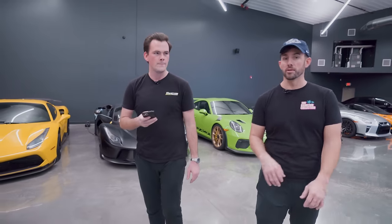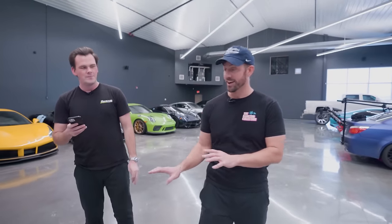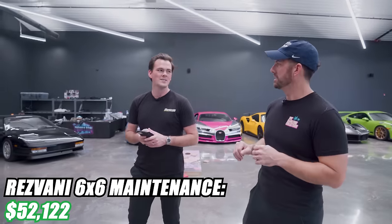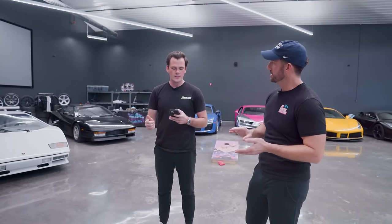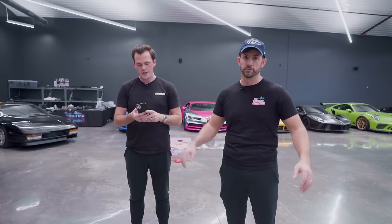The Rezvani has been in the shop for about three months. Prior to that it was in the shop for like five months. We've probably had it a total of a month since I bought it a year ago. That one has been — it's in the shop right now but it'll be back in a matter of days. We're waiting on the last 1% to get done. The total was $52,122. Attitude Performance was $10,900, Satera was $23,000, Ogden was $4,000. That's not including the cost of the motor — the motor was right around $22,000.